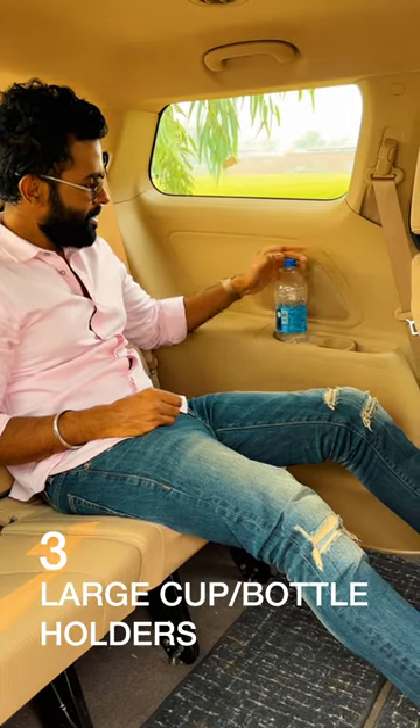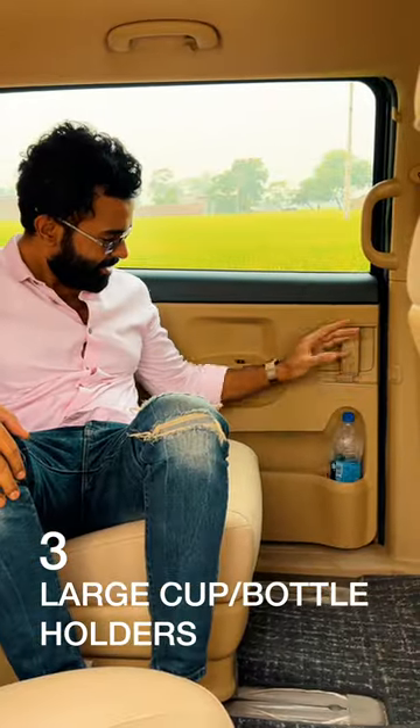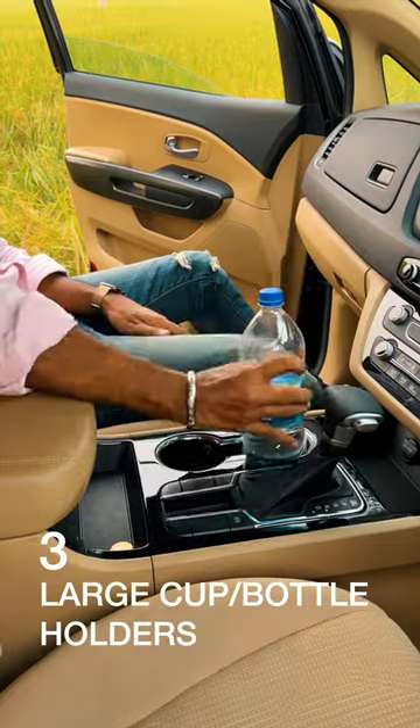You can store one-liter bottles even in the third row's cup holders, in the second row's mid-console, as well as the door bins. You can drop in more than just a cup in the front too.